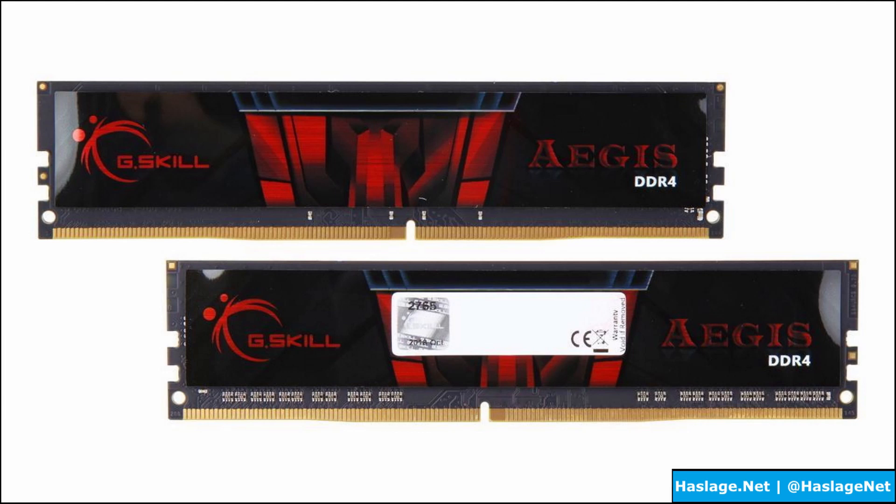What I ended up getting was two sets of G.Skill RAM — specifically dual channel. Each set is 4x16GB, so 16 times 4 equals 64 gigs total. They're not too fancy — no LED, barely any covering on the chips — but for my purposes they fit the need. The link for these is in the description.